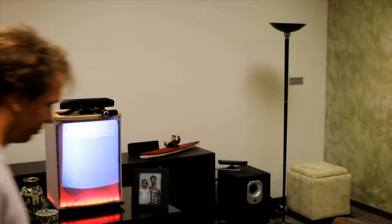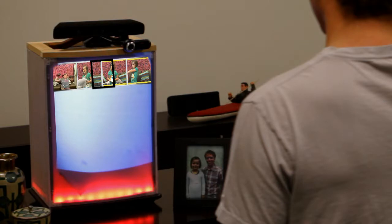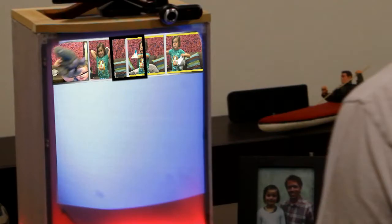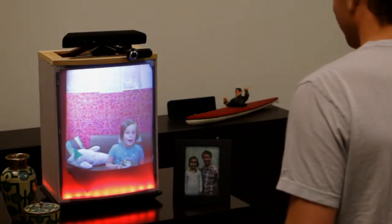When you approach your Home Proxy, it wakes up and shows any video messages for you in a filmstrip along the top edge. New messages that haven't been viewed have a yellow highlight around them. Each video message animates through the message to give you a preview of what it's about. Swipe the filmstrip left or right to select a message, which will start playing the video message.